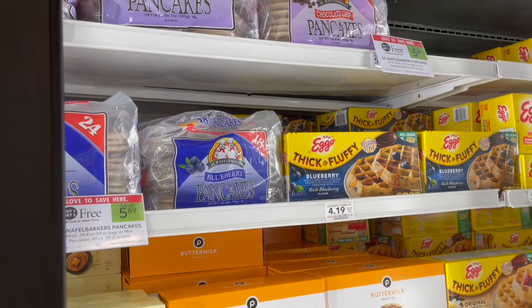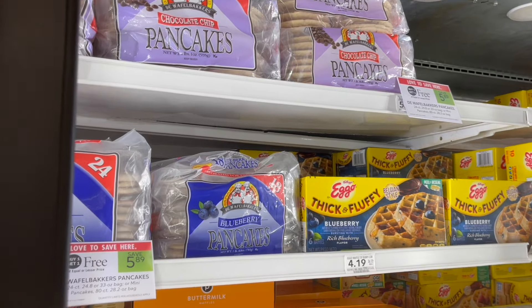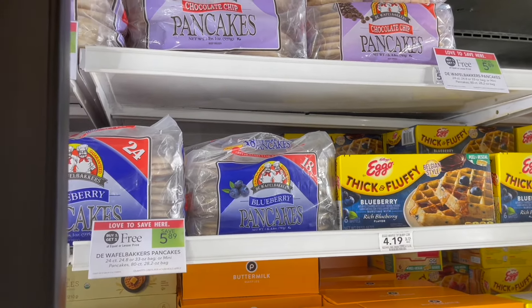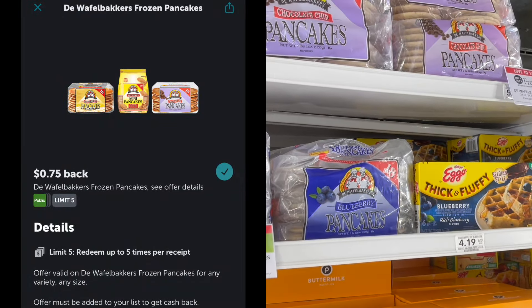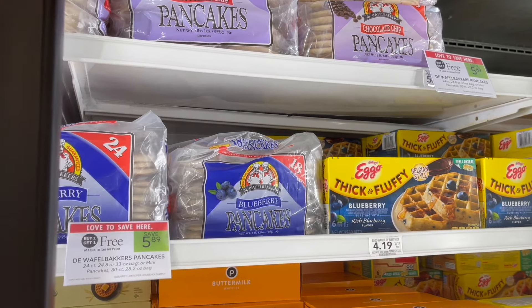Next, deals on the Waffle Baker's Frozen Pancakes. These are the larger packages — buy one, get one free at $5.89. You can go ahead and pick up two, submit to Ibotta for $0.75 back on each, making two just $4.39 or $2.20 each.